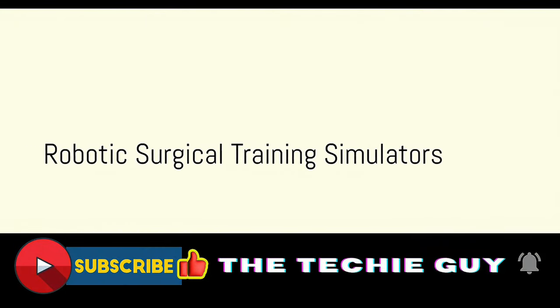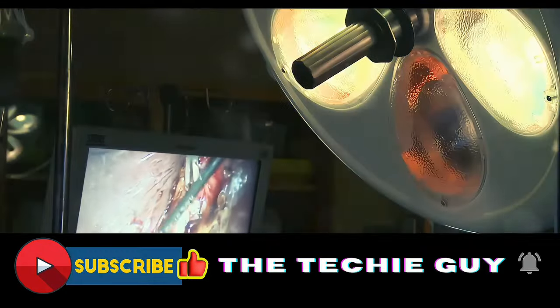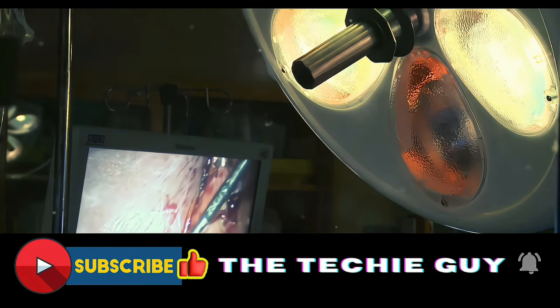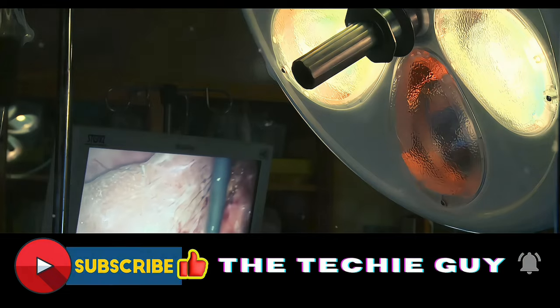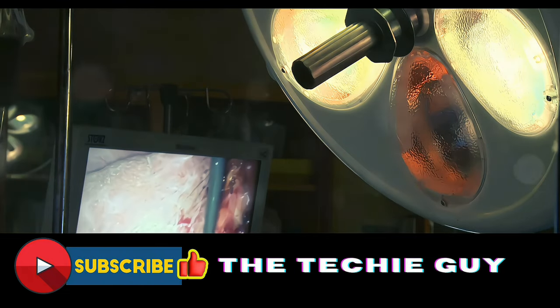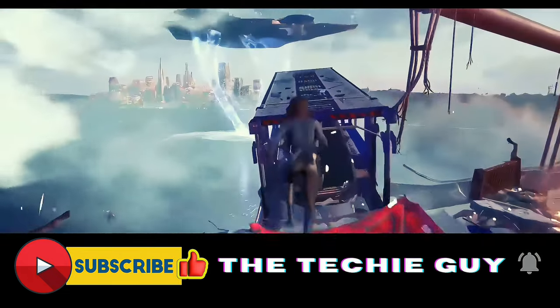We then turn our attention to the world of robotics. Robotic surgical training simulators are changing the game for medical professionals. These devices allow surgeons to practice complex procedures without risk to a patient, improving outcomes and saving lives.